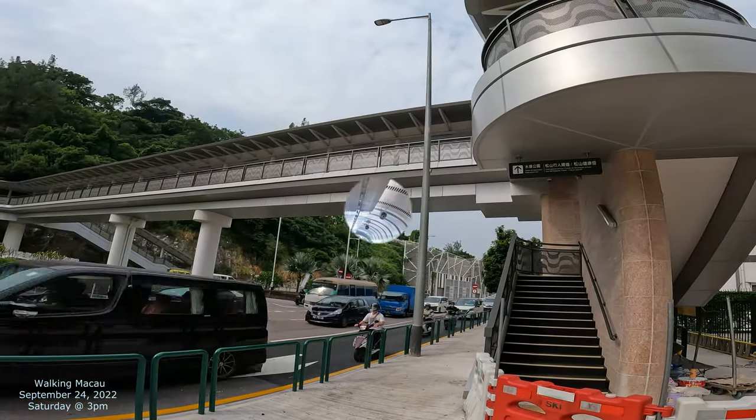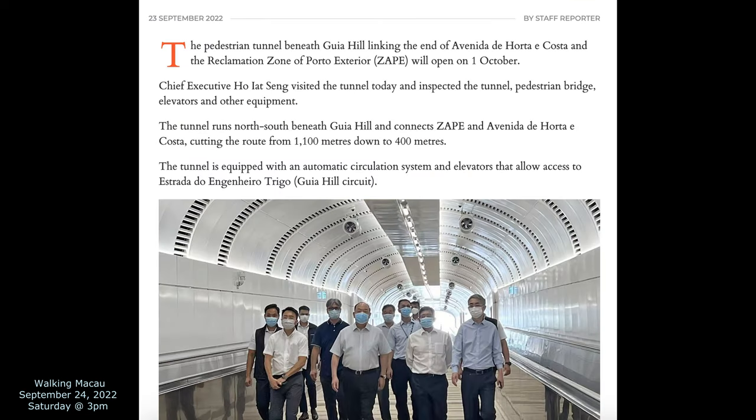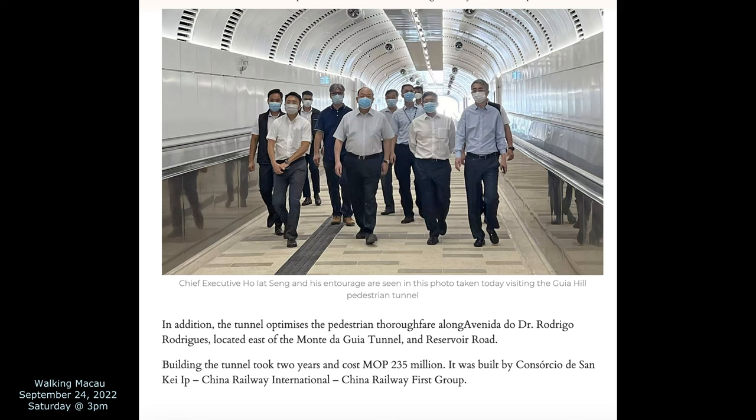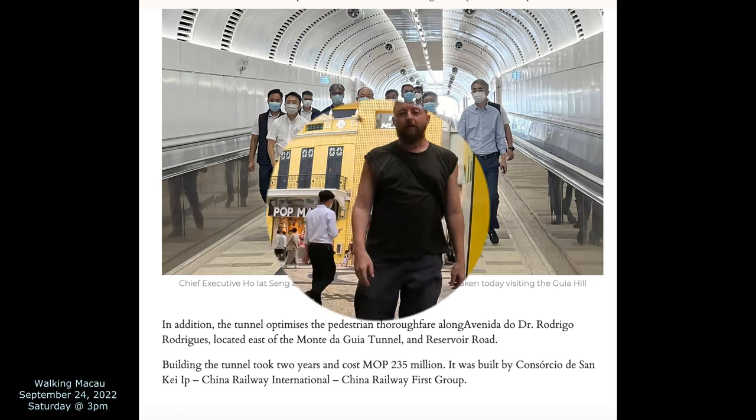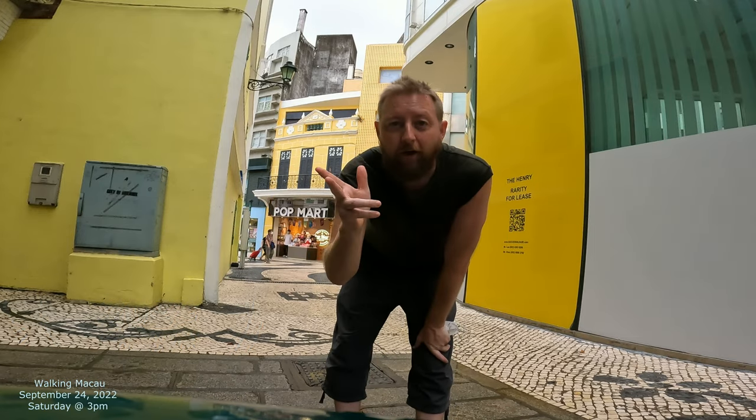Just to put this in context, there was a newspaper story yesterday about a tunnel, and this is what we're going to probably see after October 1st. It kind of goes underneath the Guia Hill tunnel. Today I'm basically viewing what is available to see at this particular moment, and then after October 1st I'll be able to walk through the tunnel. This is what it looks like at this particular date — 2022, filming the city street by street.